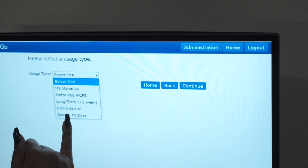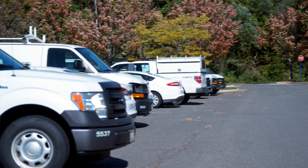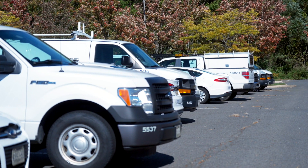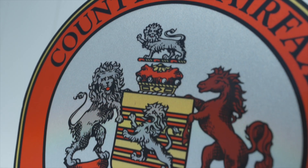Many departments have vehicles assigned to their department that they share and manage internally. We want to include those in the Agile system so that at a higher level we can see their usage and trends and work with them to gain more efficiencies.